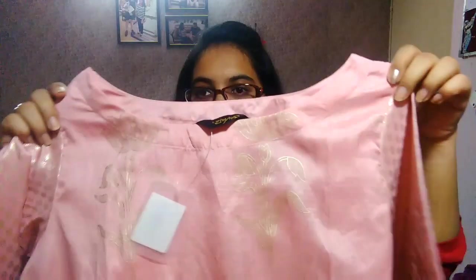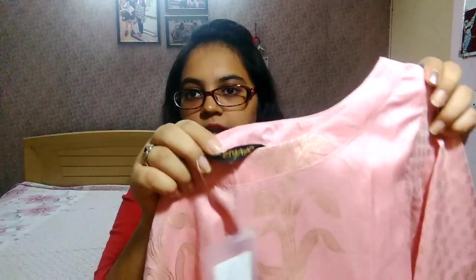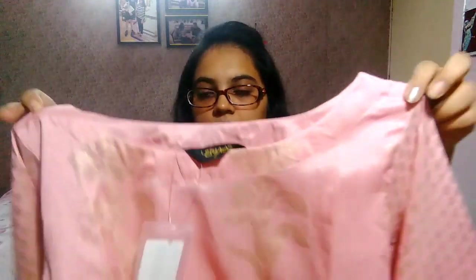It is a round neck design. The tag inside says the brand name is Ziya, along with the code number and other details. There is another tag also showing the brand name Ziya.